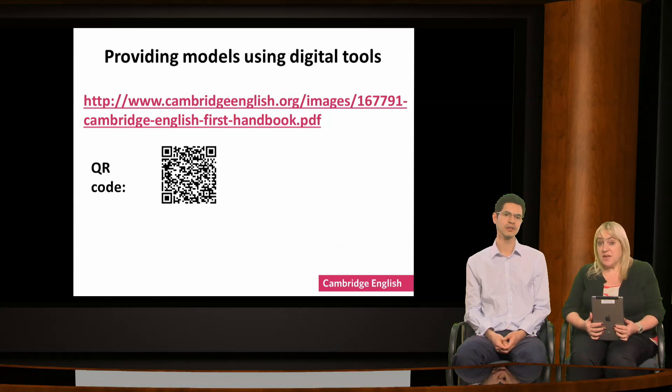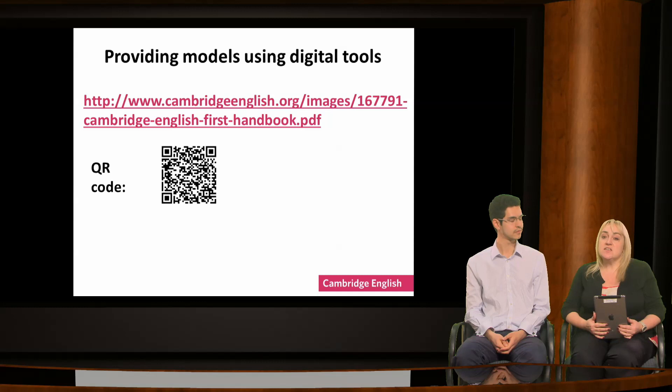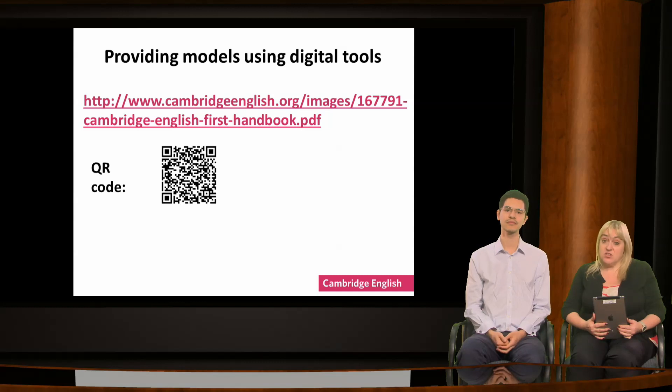This is also on the handout, sample writing. You may already have a QR code reader on your phone or device. If not, it only takes a few moments to download a free app. Learners simply click on the app and scan the code. It can take them to a website, image, PDF, YouTube video or similar. You can easily generate these codes using free online websites — they're very simple to use.